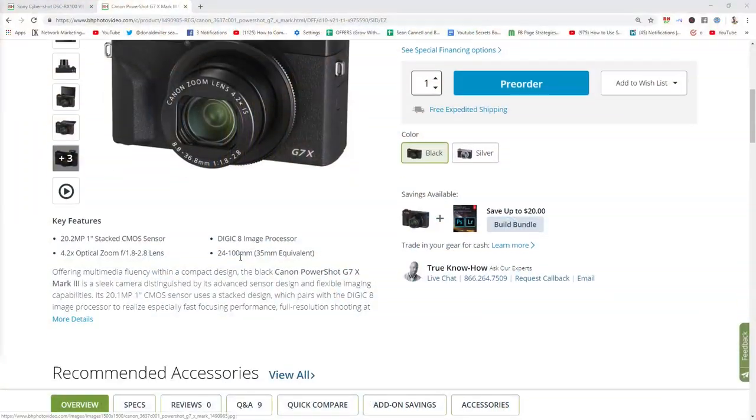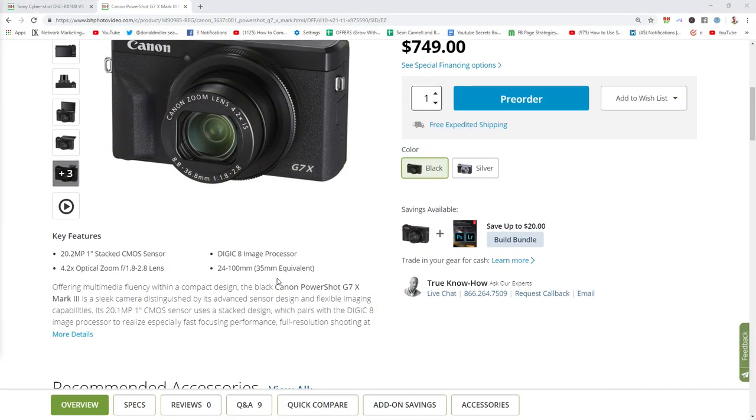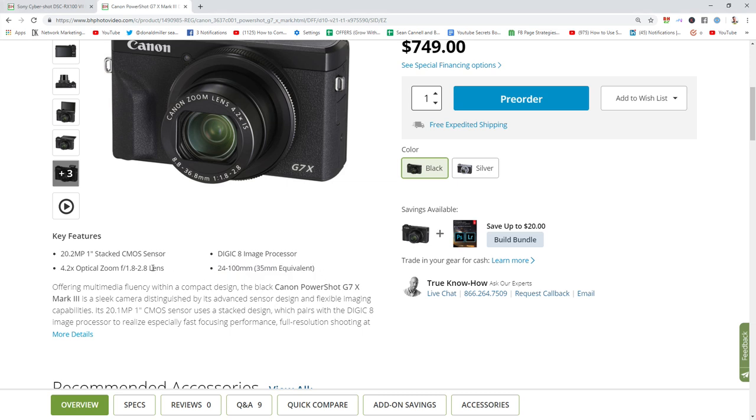A few of the other features — the most significant one is the mic input. The mic input alone I think is worth the upgrade. It has the same lens, starting at f/1.8, and the lens and image are beautiful.